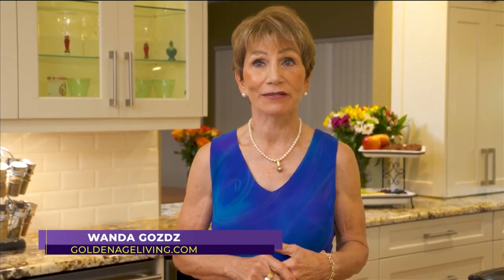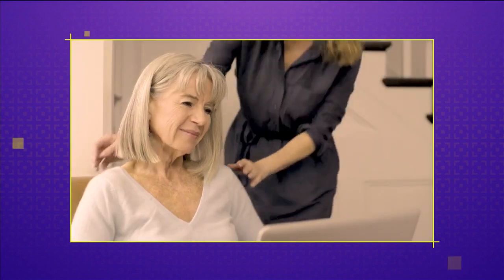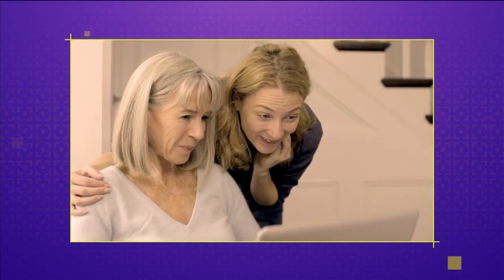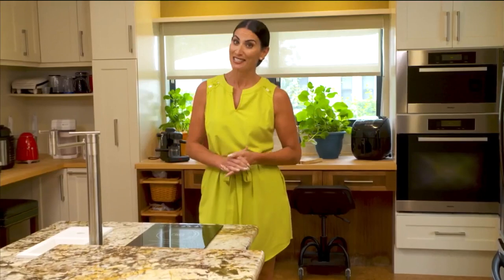10,000 baby boomers are becoming seniors every day and many of them wish to age in their current homes, which means it may be time to start thinking about making a few upgrades. I'm Wanda Godz with Golden Age Living. I'm a residential interior designer, a certified aging in place specialist and an educator. We look at clever, stylish and safe options for senior living on today's SoFlo Home Project.